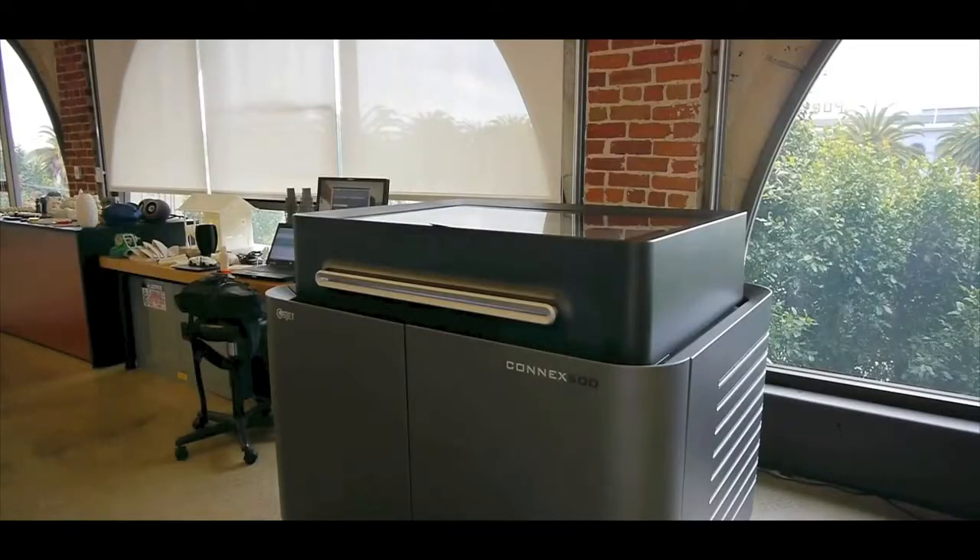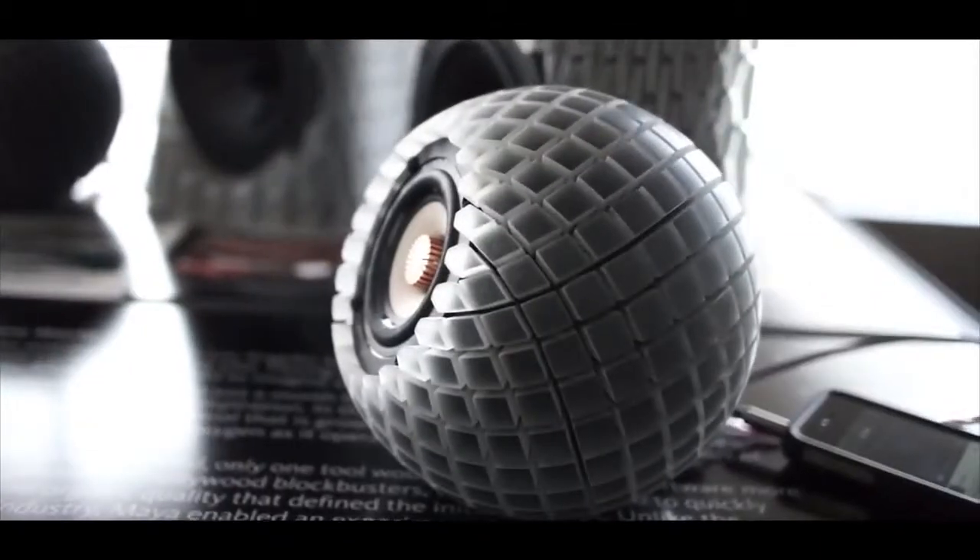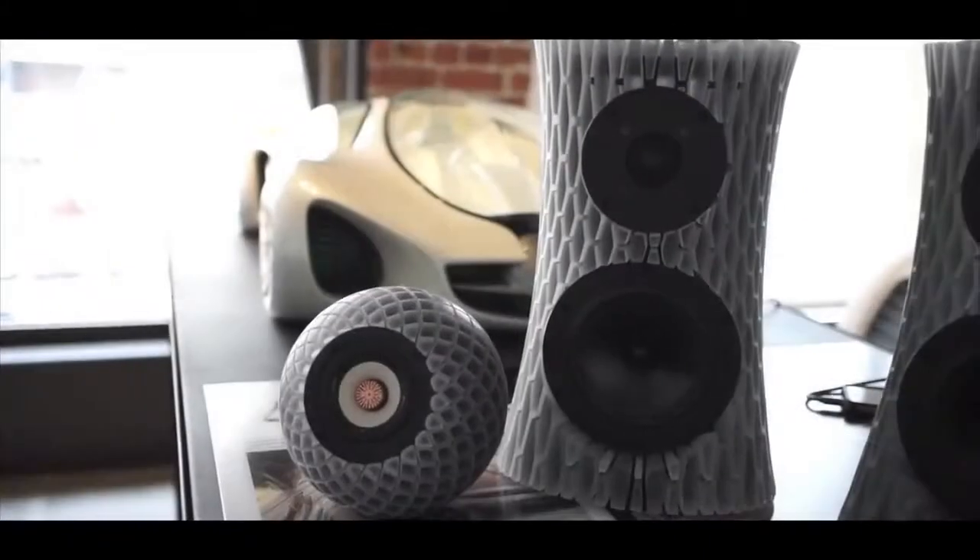We have here a Connex 500 from OBJET. This printer is unique in that it can print multiple materials with a wide range of material properties, like rigid materials, clear materials, and flexible materials. A speaker was interesting to us because we felt it could really benefit from the multi-material technology. Also with the OBJET machine, we could create something at a high enough resolution where a consumer could accept it as a finished product.